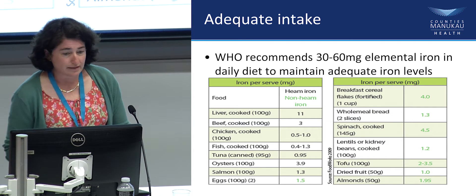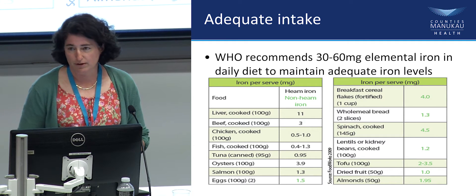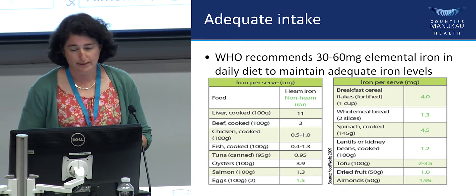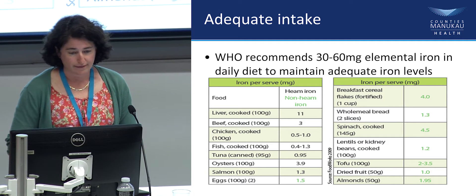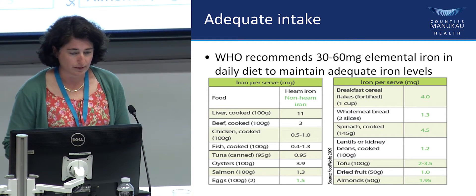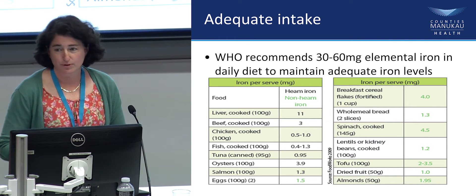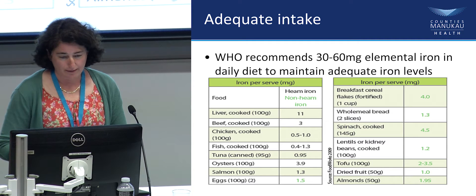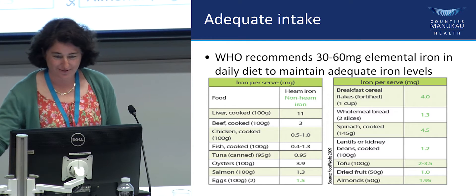What is an adequate intake? It's quite a lot of iron — 30 to 60 milligrams of elemental iron just to maintain an adequate iron level when you're not iron deficient. That would equate to 300 grams of cooked liver per day, or a kilo of cooked beef. So it's a pretty tall order and quite hard to really reach.